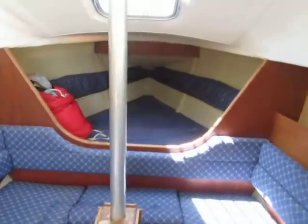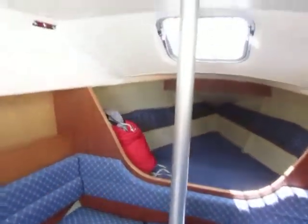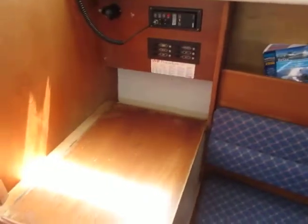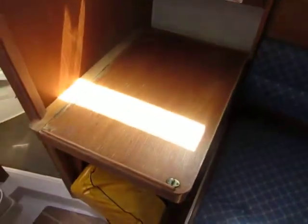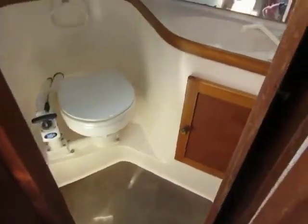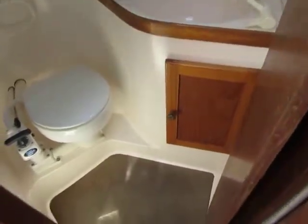We've got a double berth up forward, nice head linings on this vessel, and if we come back down we find the nav station with the life raft stowed beneath, and heads and hand basin in here.